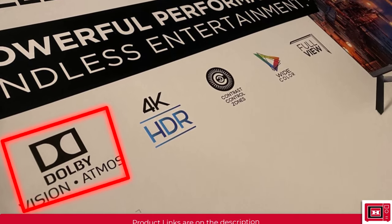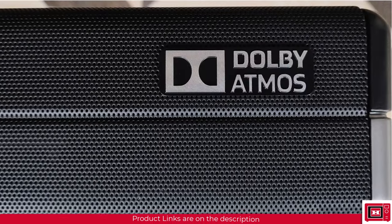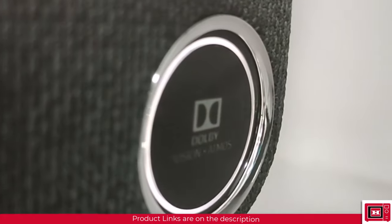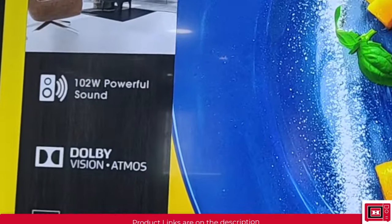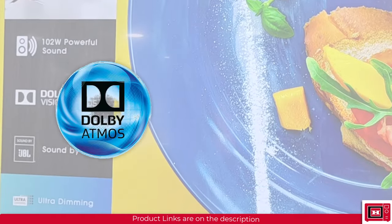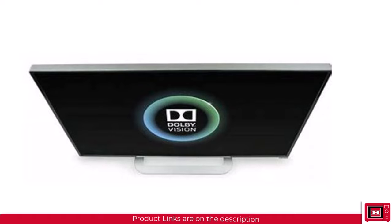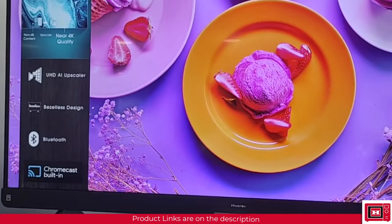Today we're going to be looking at two major enhancement features that appear in most modern day electronics, especially TVs and sound devices — Dolby Atmos and Dolby Vision. We'll also be looking at how they affect the performance of these devices and what exactly to expect from any device that features these two innovations.